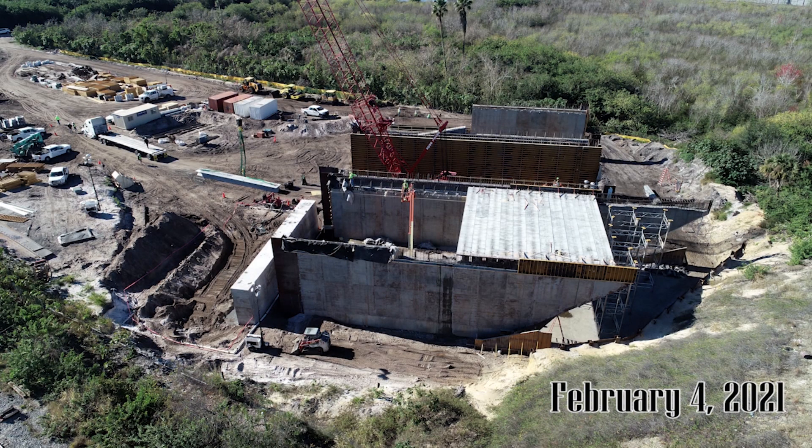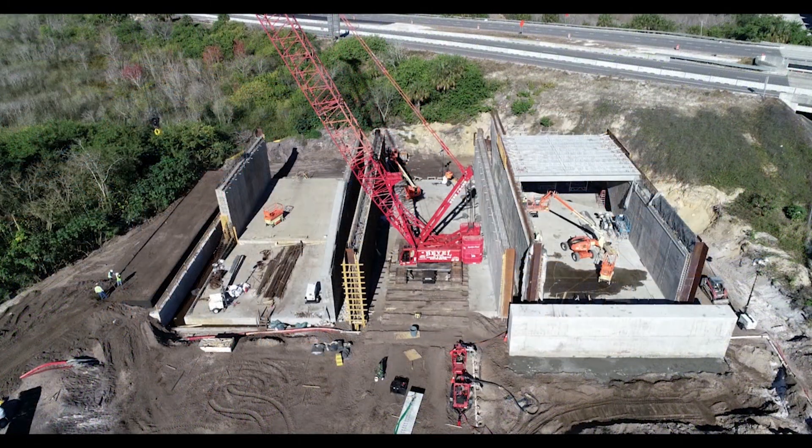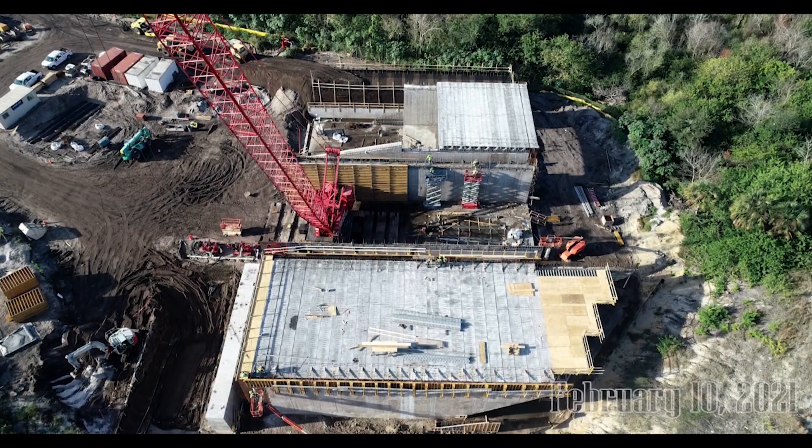On February 4th we see that the roofing has begun on section one. Large concrete beams placed across the walls form the foundation of the roof. By February 10th all of the beams have been placed on section one and most of them have been placed on section three.